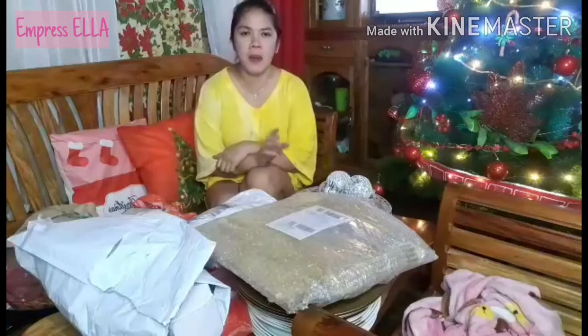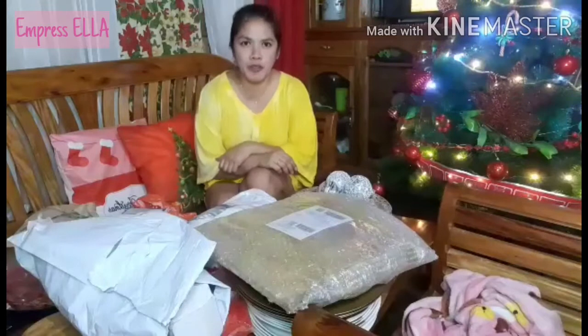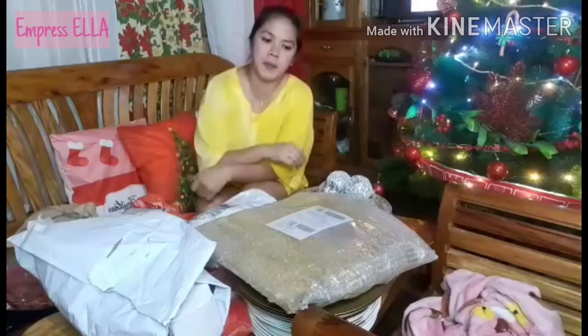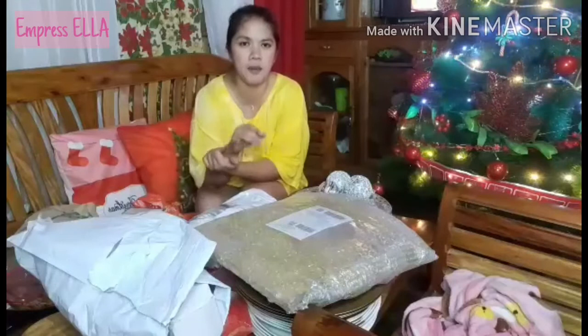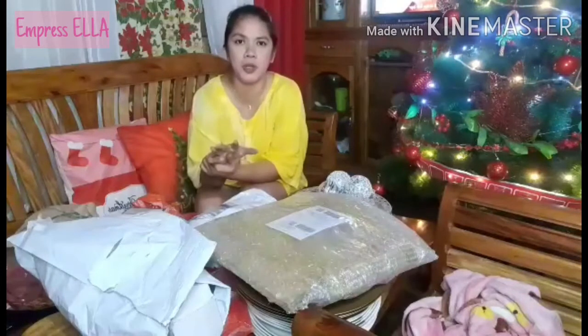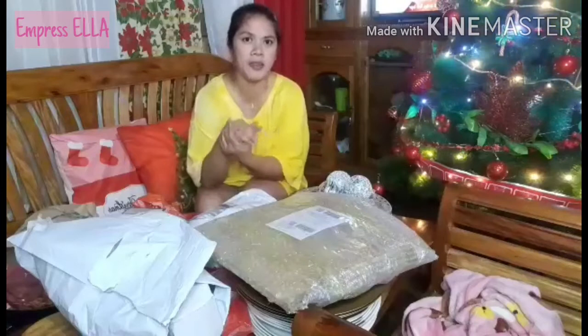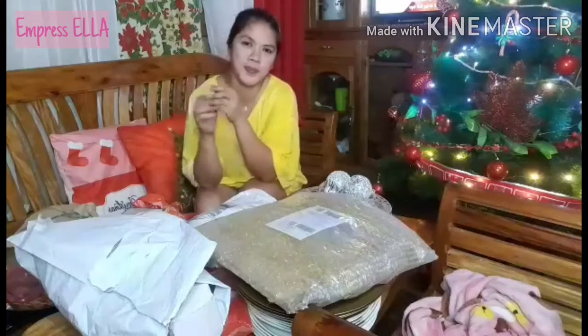Hi guys, welcome back to my YouTube channel. For today's vlog, I'm going to show you the things I bought from Lazada and Shopee. Without further ado, let's get started. Most of the stuff I got from Shopee and Lazada is for this coming Christmas — things I'll use for Christmas, plus some kitchen items for personal use for baking, and some things for our family dinner in the future.